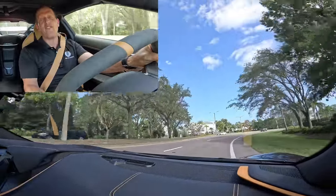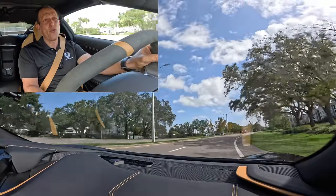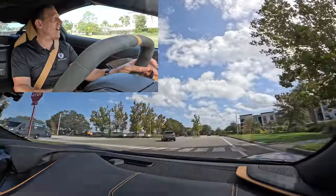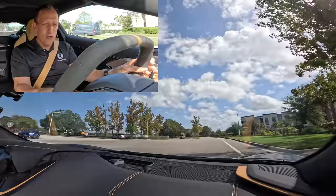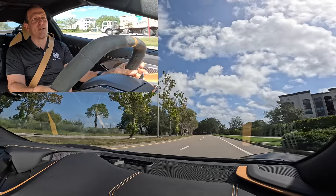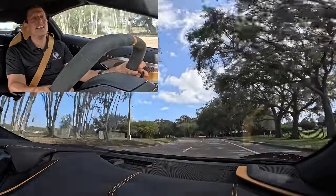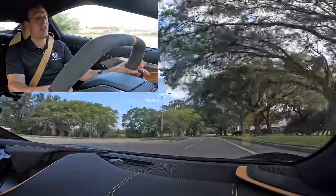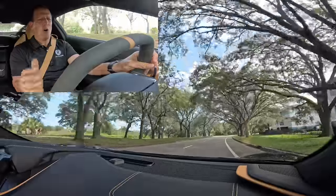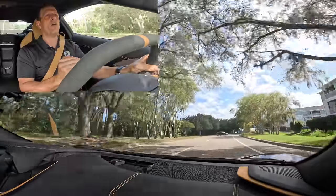But it definitely gives you that 50-50 weight distribution that even Zora Duntov back in the late 1950s knew the Corvette eventually needed. The Tremec is a great transmission choice because of how fast and smooth the shifts are. There's still that part of me that just wishes they would have done a manual transmission — at least like a special edition, a save-the-manual special edition C8. But if you're going to put a transmission in, Tremec knows how to make great transmissions and this DCT does the business. The sound — love the sound. That's half the battle with this whole setup.